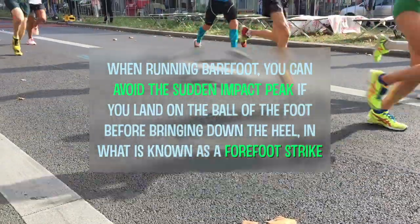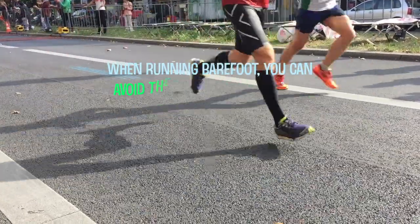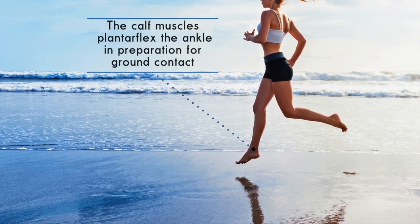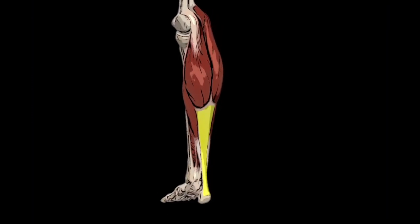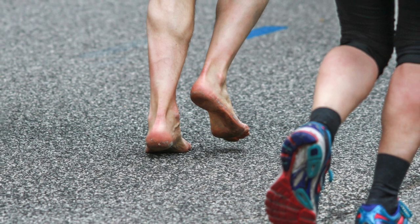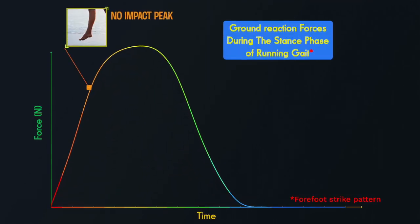When running barefoot, you can actually avoid the sudden impact peak if you land on the ball of the foot before bringing down the heel, in what is known as a forefoot strike. A forefoot strike pattern involves a preparatory stiffening of your ankle and foot complex. When your forefoot strikes the ground, your Achilles tendon and calf muscles absorb the force of the impact, storing it as potential energy and releasing it during the latter part of stance. By landing gently on the forefoot or sometimes on the midfoot, you can run fast on hard surfaces without any cushioning because you don't generate a sudden sharp impact peak.